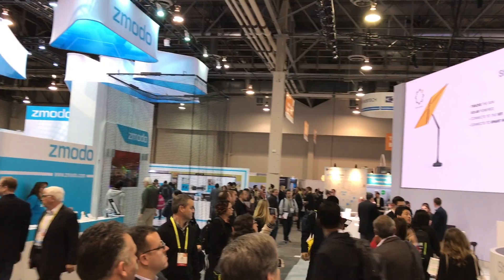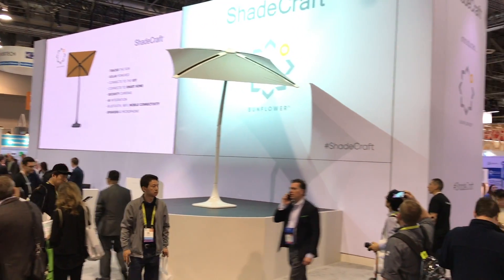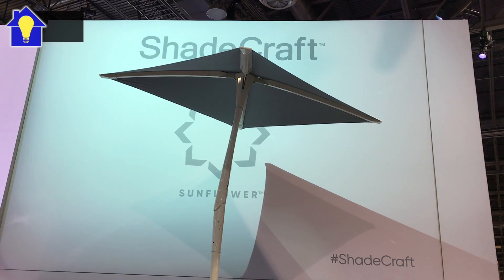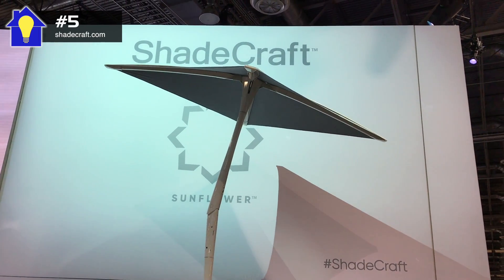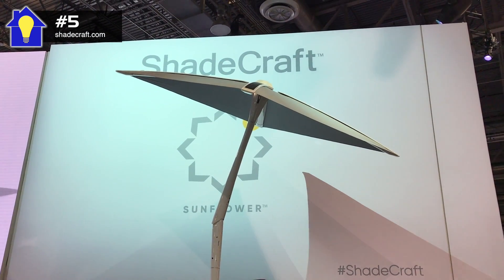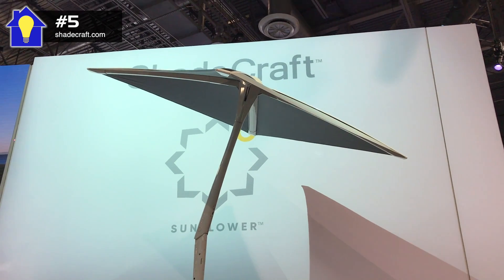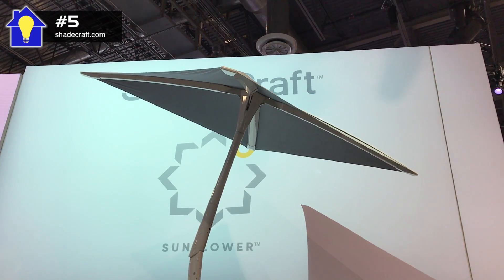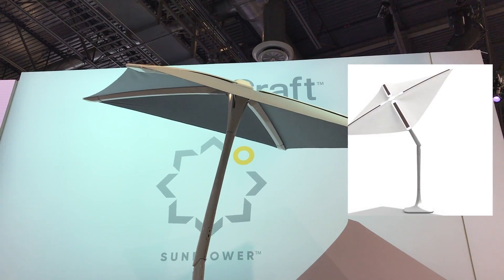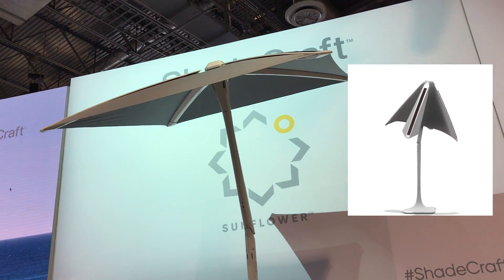Starting at number 5, Shadecraft always had a large crowd at their booth watching and capturing their new robotic automated outdoor shade. The aptly named Sunflower tracks the sun, plays your music, has voice control and security cameras on board, charges your devices, has Bluetooth and Wi-Fi, controls your Smarter Home, and of course, it's powered by the sun. No price yet, but it will ship later this year.